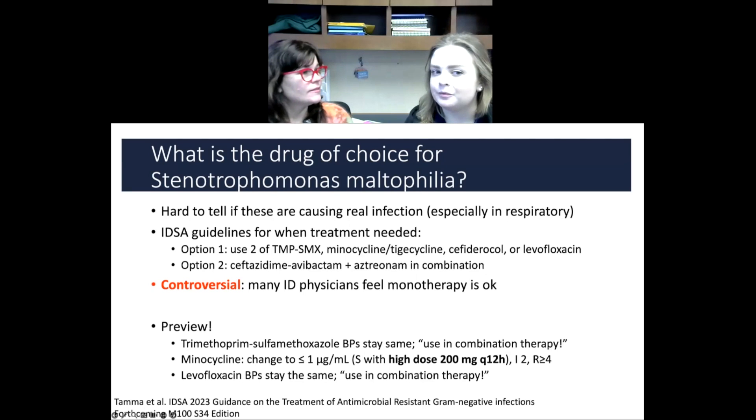With the new minocycline breakpoints, is the treatment still going to be combination therapy? Yeah, still. It's tough with minocycline because clinically people are used to bugs becoming resistant to it — you start it and then it becomes resistant. Now it's not so much the case for Steno, but I think people are a little shy of using it on its own, so my guess is they'll still use it in combination.